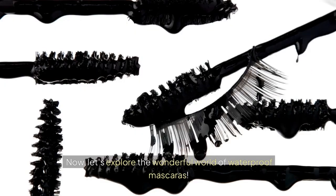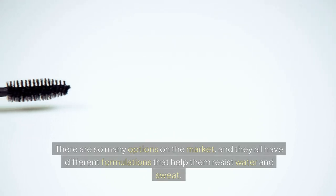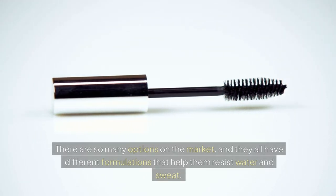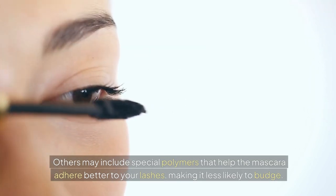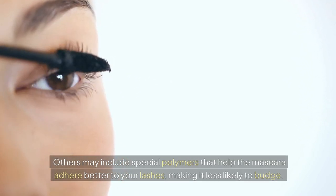Now let's explore the wonderful world of waterproof mascaras. There are so many options on the market, and they all have different formulations that help them resist water and sweat. Some use waxes and oils to create a barrier that locks in the product while keeping moisture out. Others may include special polymers that help the mascara adhere better to your lashes, making it less likely to budge.